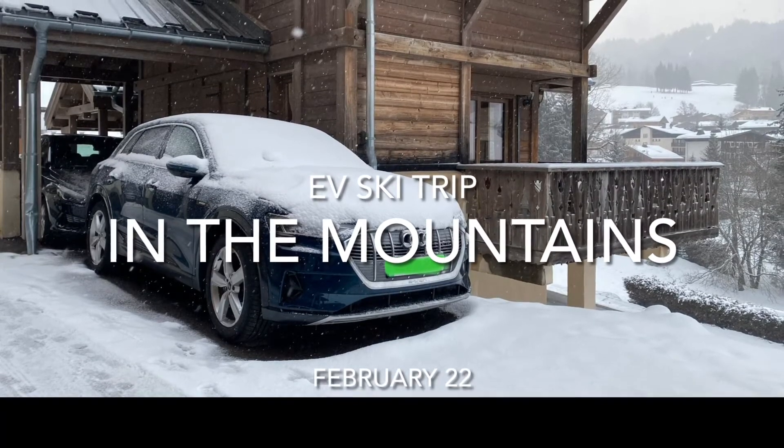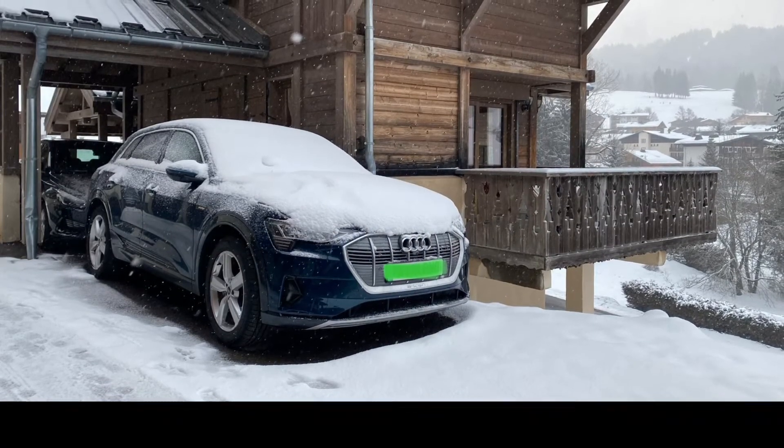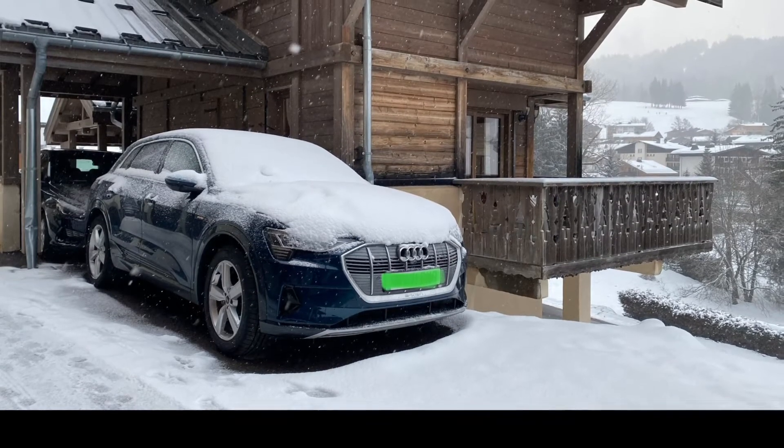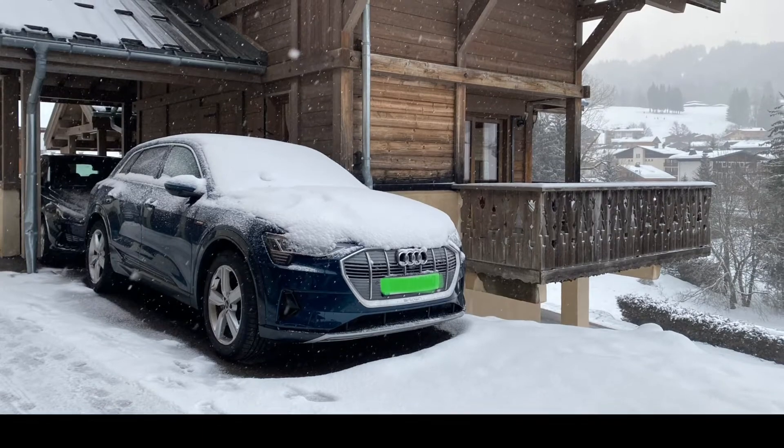So I just wanted to briefly show you how we managed to get the car recharged down in France, and I've also got a little mention of some tyres while we were down there.